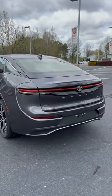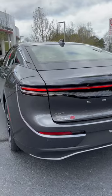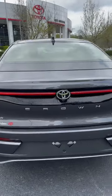It's cool. We've got backup sensors and LED taillights all the way across.